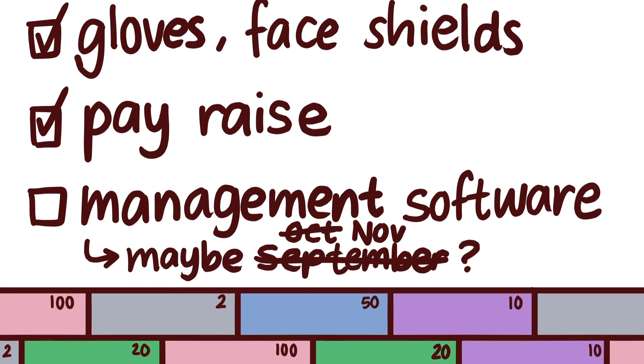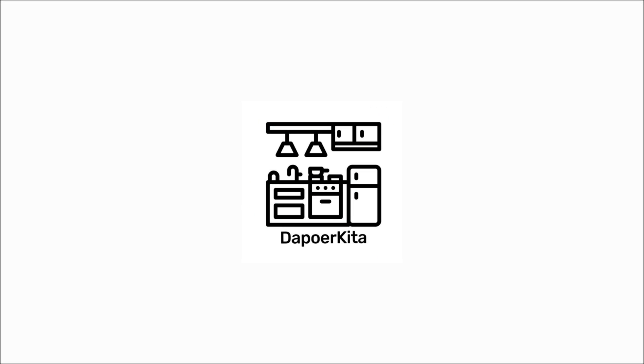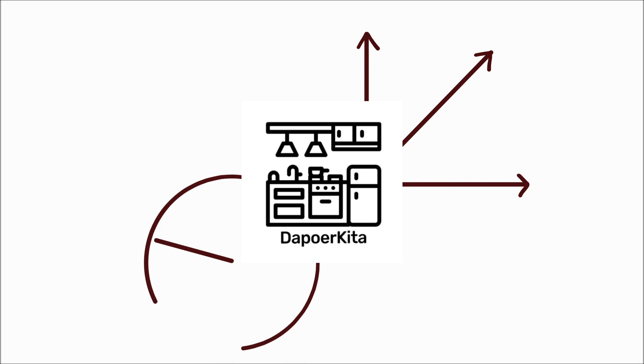In conclusion, Dapur Kita may have to invest and go through higher costs to fix these problems with the solutions that we listed. However, in the long run, Dapur Kita will be able to operate more efficiently and gain more potential revenue.